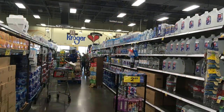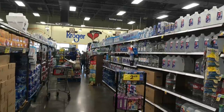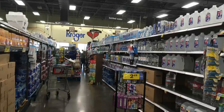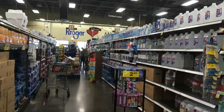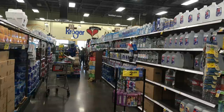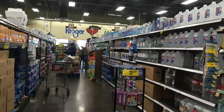Bottled water seemed to be fine. There were a couple of vacant shelves, but in general there was plenty of bottled water. In fact, when I was checking out, they had a whole wall of bottled water — a whole case of water for $1.99, or the Kroger brand three for $10. So that was good news.